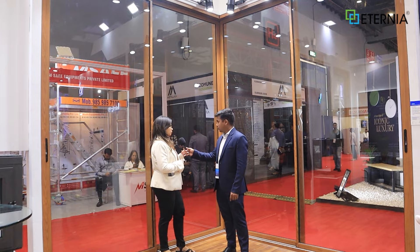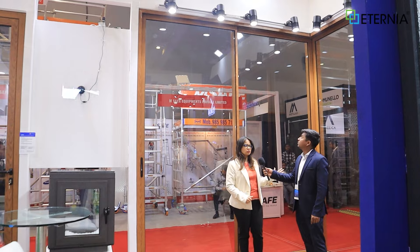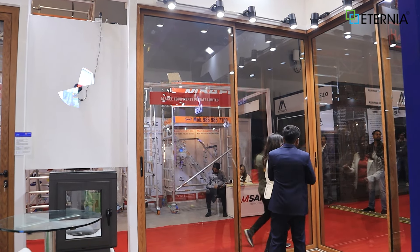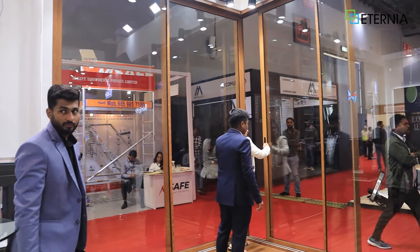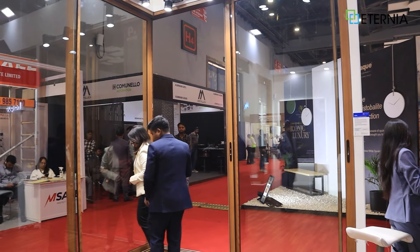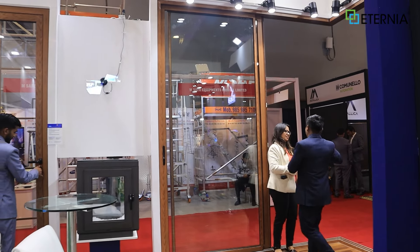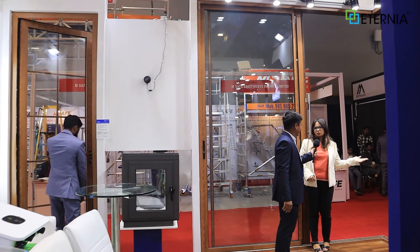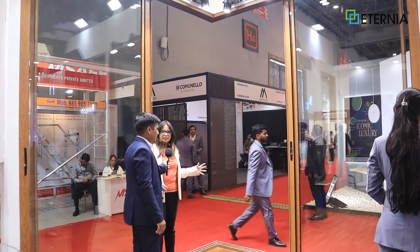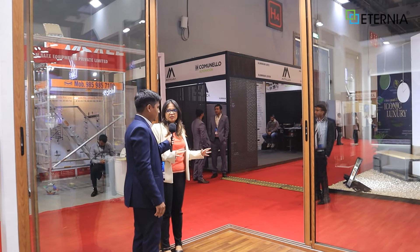We call this a corner opening solution. You are seeing that there are two windows or two doors. This is a center — let me open it. So this is a whole corner. Normally you will get a pillar or a frame, but we have designed this way. Once you open it, this whole corner will be clear.